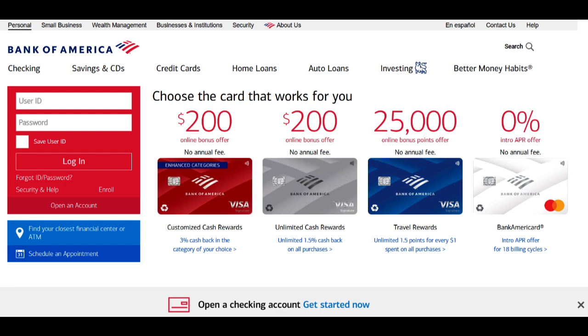Bank of America often provides a straightforward application process for FHA loans, offering potential borrowers the convenience of applying online and receiving timely decisions. This simplifies the path to homeownership and helps individuals navigate the lending process with ease.